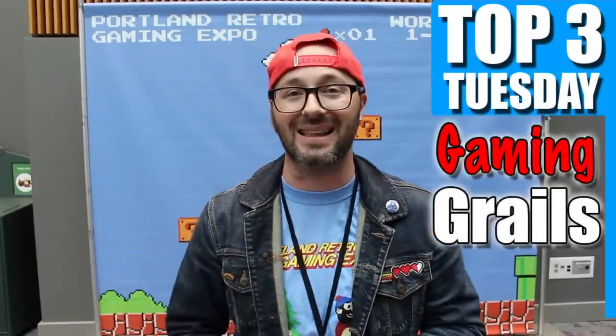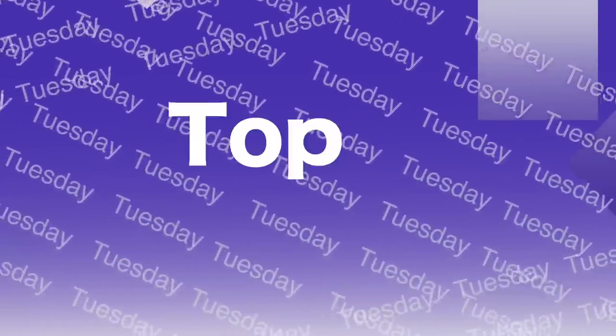My gaming grail — the top holy grail item for me. If I can have one thing in my collection, my grail is to have that again. What's up guys? Russ Lyman here, and in this week's Top Three Tuesday I'm actually in Portland for the Retro Gaming Expo. What better topic to talk about than gaming grails — my top three gaming grails I wish I had in my collection. Let's check them out.